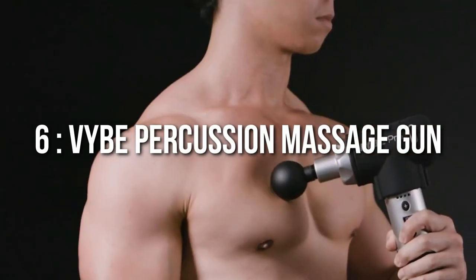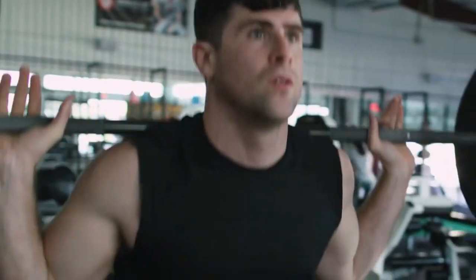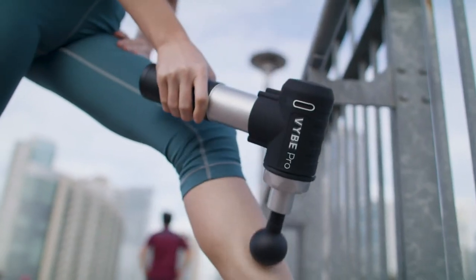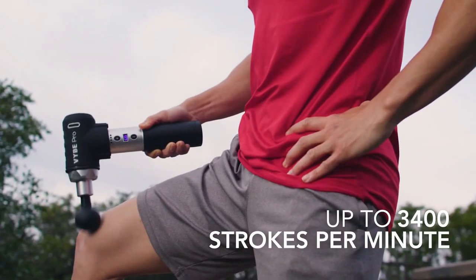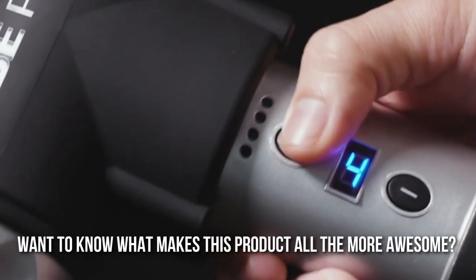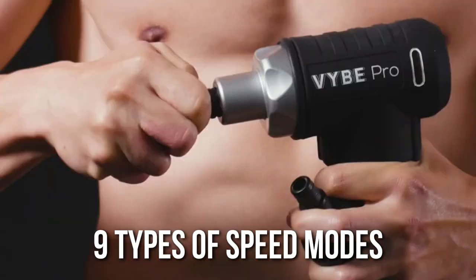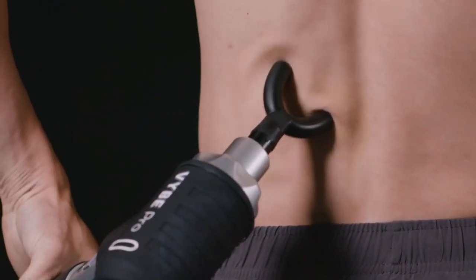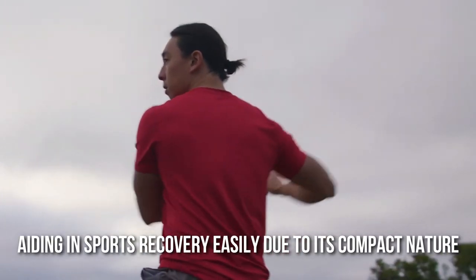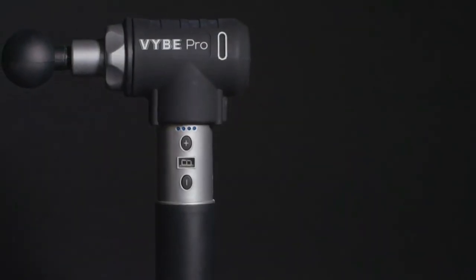Number 6: VIBE Percussion Massage Gun. Next up, we have a product that is definitely going to befriend your muscles. The main function of the VIBE Percussion Massage Gun is to relax the knots in the muscles caused by an immense amount of stress or an intense workout session. The massager conducts a deep tissue massage while ensuring the right amount of pressure is applied to rid the body of any discomfort such as muscle aches. The product comes with nine speed modes and eight interchangeable components. Other benefits include aiding in sports recovery and providing a soothing experience without producing any loud vibrating sounds.